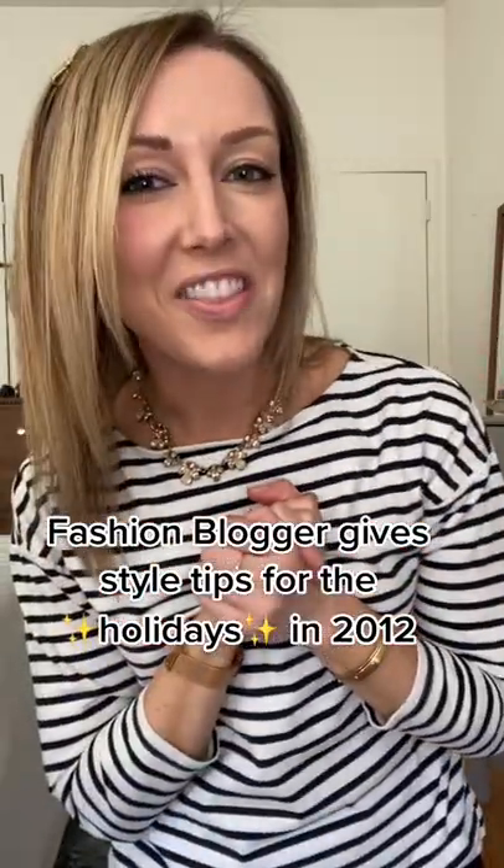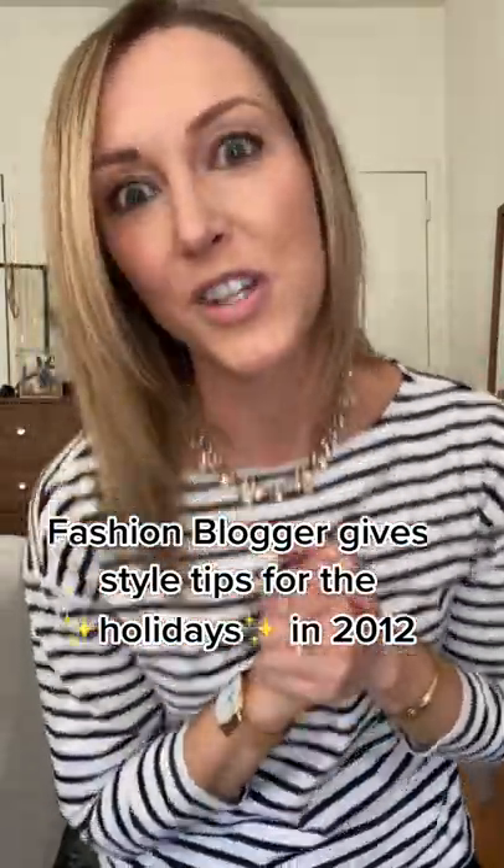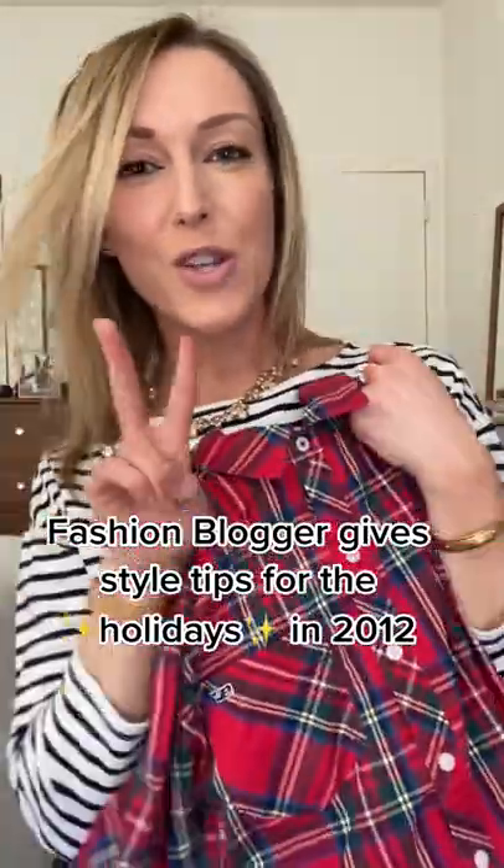Hey Fashionistas! I am so excited that the holiday season is here because I love Christmas plans. Today I'm going to show you how to style one shirt two different ways.